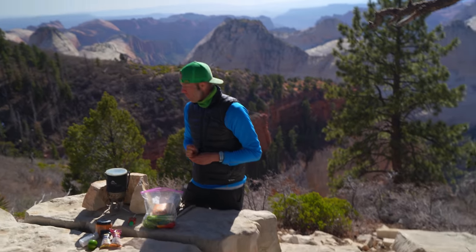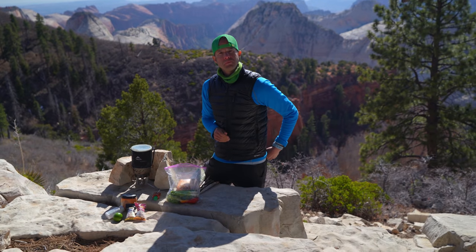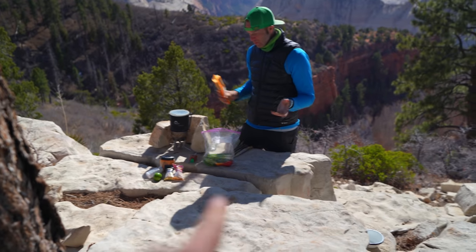I'm ready for dinner, let's do this! I would love to make pad thai here - I don't think there's a better place to make pad thai than right here.